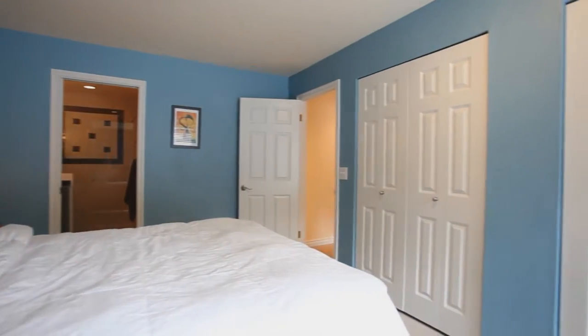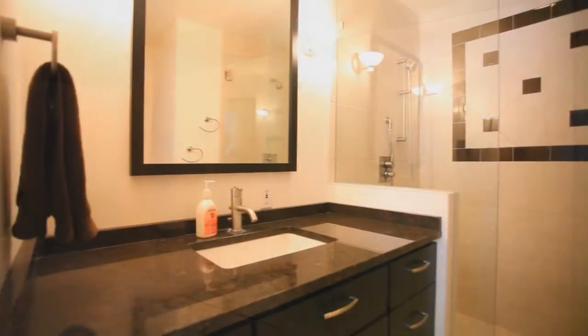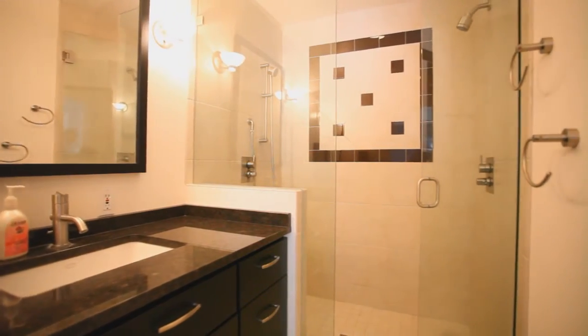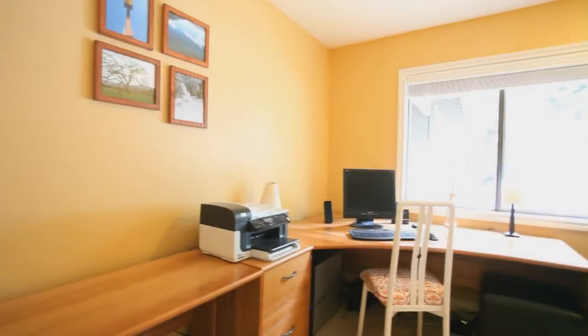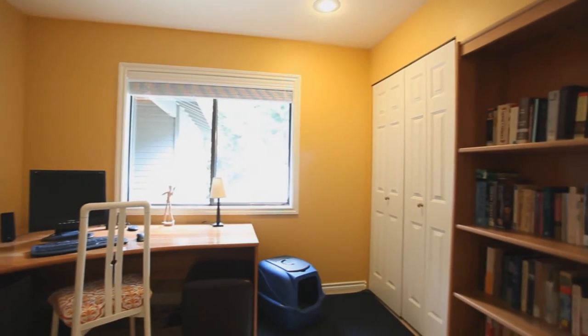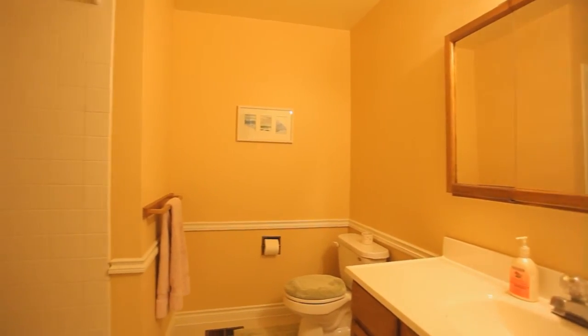The master bedroom has his and hers closets, and the master bath is completely remodeled in top-of-the-line style with heated tile floors, double shower, new vanity, and granite counters. Two additional bedrooms are very spacious with room for guests or a home office. The main bath has a new floor and an updated countertop.